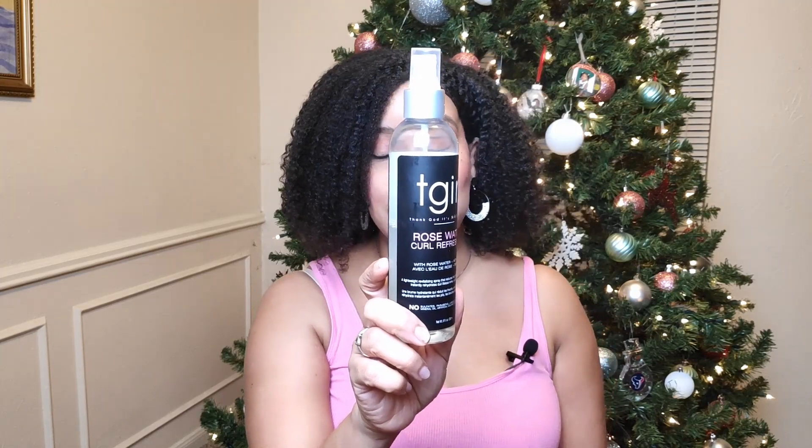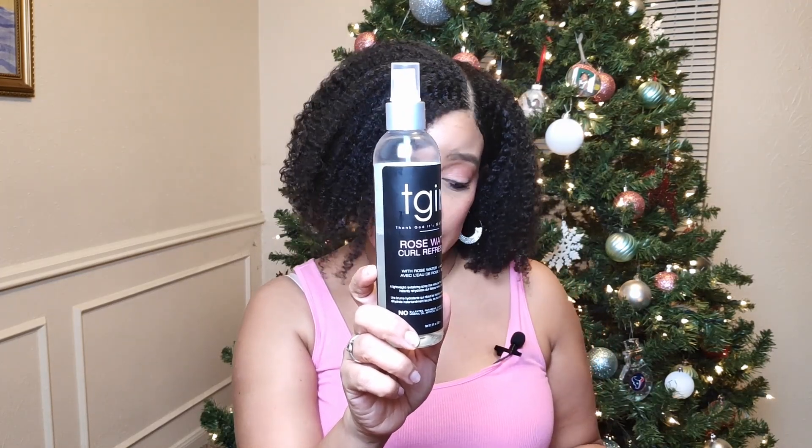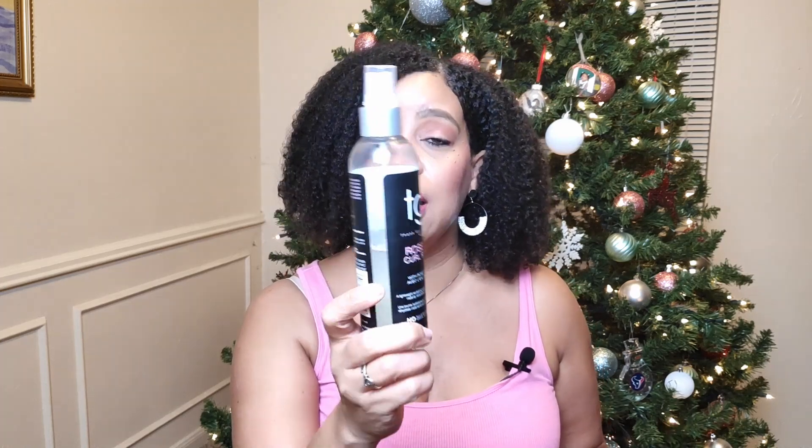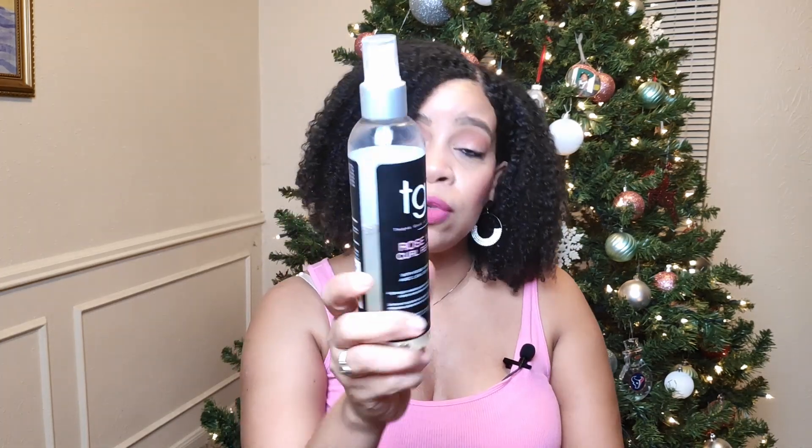When I wash my hair on wash day — which is weekly — I put my leave-in conditioner on only once and don't go back in with it. My third most used natural hair product, which I've repurchased probably twice, is the TGIN Rose Water Curl Refresher Spray. I use this mostly when I'm doing a wash and go and my hair feels dry.